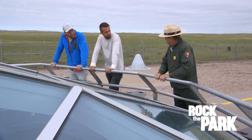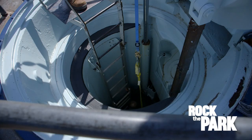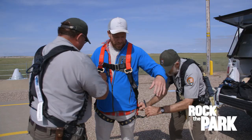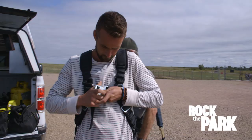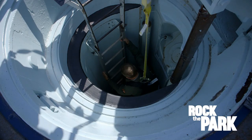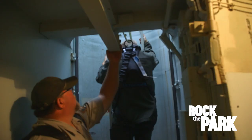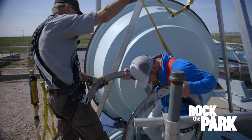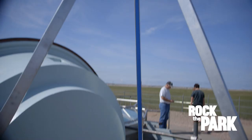Today, this silo has a glass roof that allows park visitors to peek in and check out the weapon. But we're getting a rare chance to climb down inside the silo for a closer look. Pretty steep ladder, big drop, so just making sure we're safe. We're heading down this ladder into the silo where we're going to check out this massive missile. We're climbing down while also being lowered with this pulley.